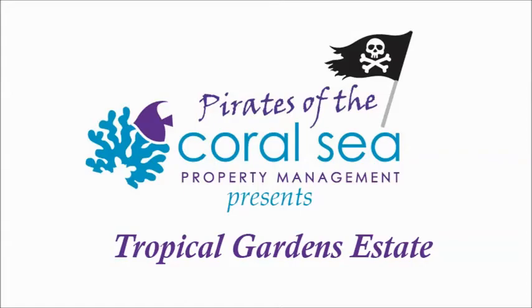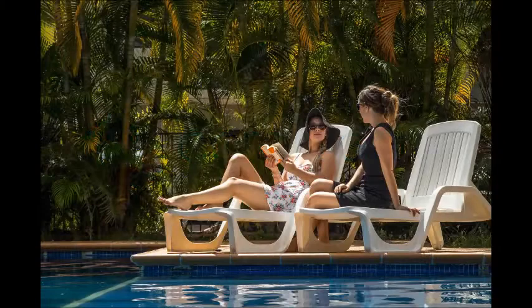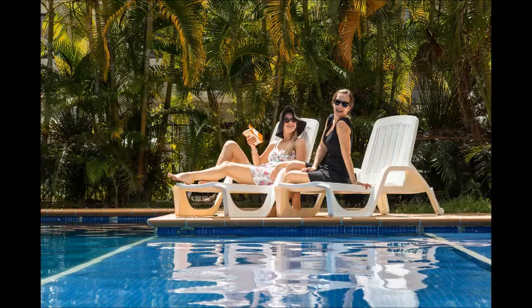This is a short film highlighting the best features of our units at Tropical Gardens Estate. The first and most obvious is the resort-style on-site pool, which is perfect all year round. Grab your friends and a good book and soak up the sun.